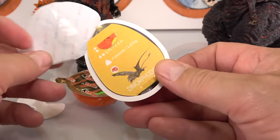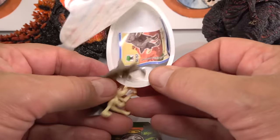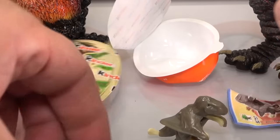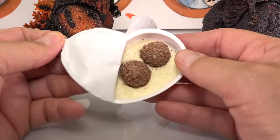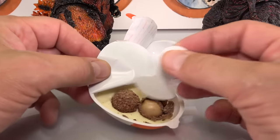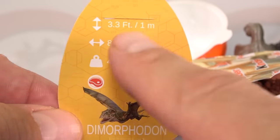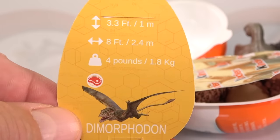We also got a Jurassic World Kinder Joy Egg. Inside is a Dimorphodon — a really neat special Kinder Joy made for Jurassic World. There's also some food with a little scooper. The card says Dimorphodon, four pounds, about three feet tall, eight feet wide. I don't know what that four pounds means — maybe it eats four pounds of meat.